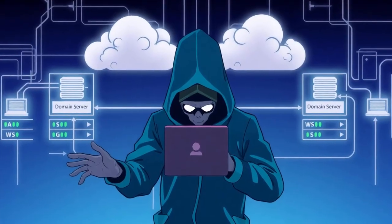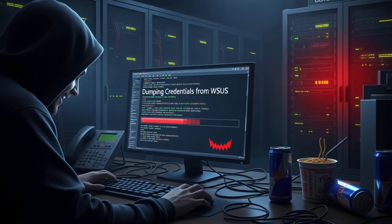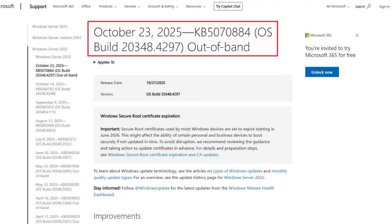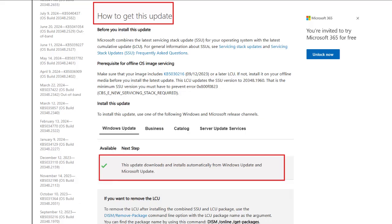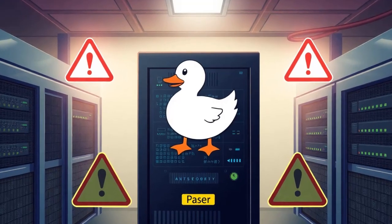In other cases, threat actors used WSUS as an initial access vector — they would pop the WSUS box, dump credentials, and then move laterally into domain controllers. Microsoft released an emergency out-of-band patch around October 23rd, and the U.S. CISA added this vulnerability to their known exploited vulnerabilities catalog almost immediately. If your WSUS is still exposed to the internet or has not been patched, you are still a sitting duck.